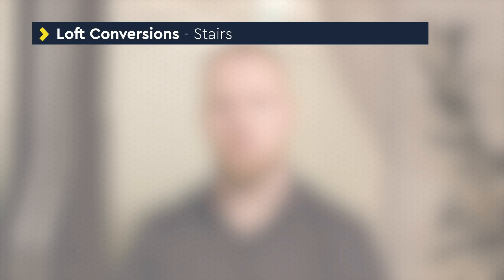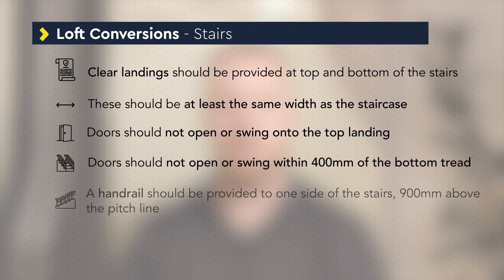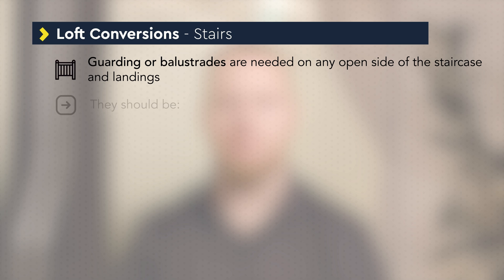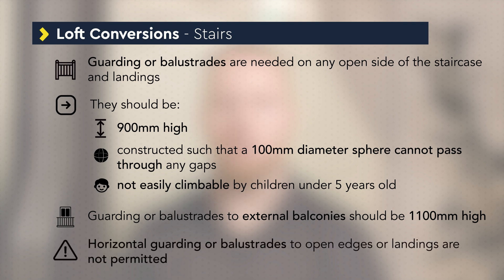Clear landings at least the same width as the staircase should be provided at the top and bottom of the stairs. Doors should not open or swing onto the top landing and should not open or swing within 400 mm of the bottom tread. A handrail should be provided to one side of the stairs at 900 mm above the pitch line. Guarding or balustrades are needed to any open side of the staircase and landings. They should be 900 mm high and constructed so that a 100 mm diameter sphere cannot pass through any gaps, and must not be easily climbable by children under five years old. Guarding or balustrades to external balconies should be 1,100 mm high. Horizontal guarding or balustrades to open edges or landings are not permitted.